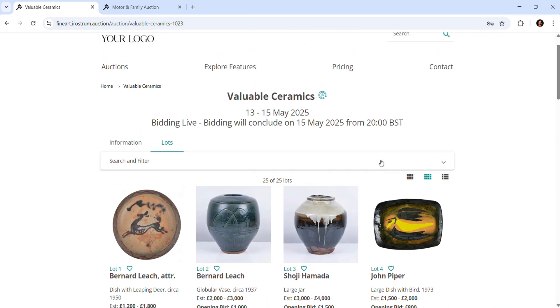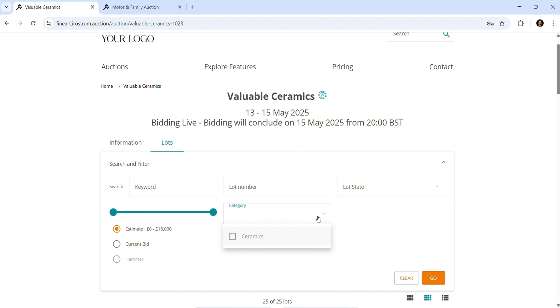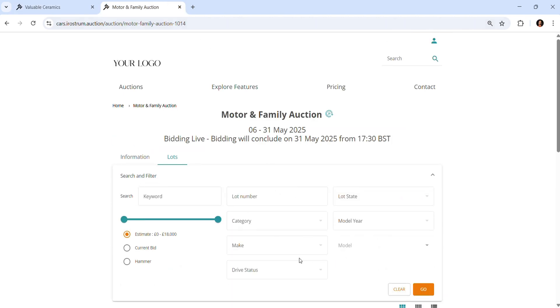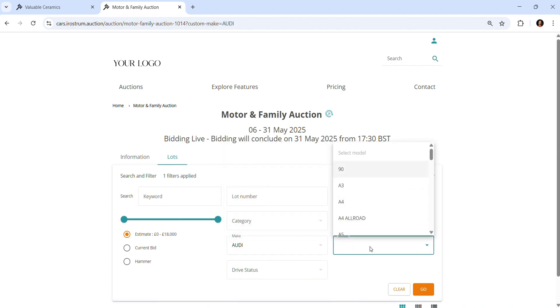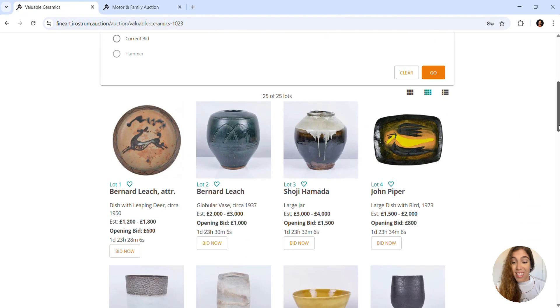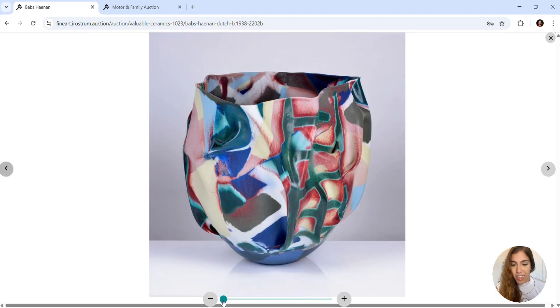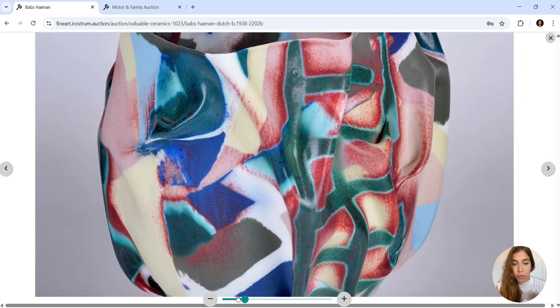Our out-of-the-box product comes with a category filter. However, sector templates are also available and can be extended to meet your exact needs. For example, our automotive template comes with make and model dynamic filtering. And as you can see, you can add multiple images and videos to your lots, giving bidders a detailed view of your product.